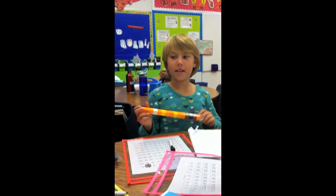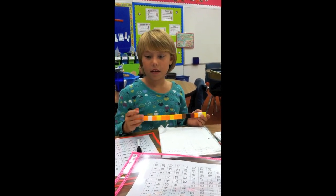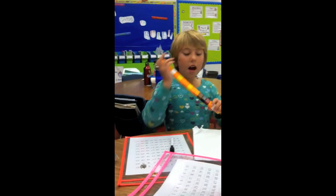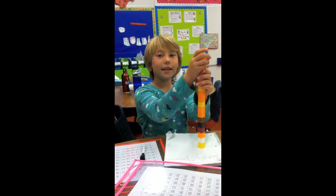Adina has 17 crayons. Caleb has 8 crayons. How many more crayons does Adina have than Caleb? She has 9.